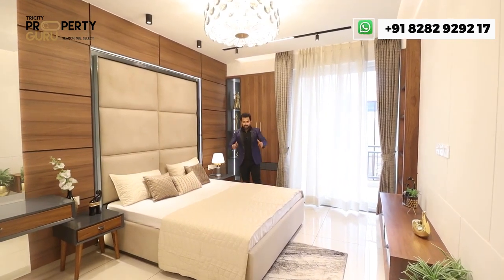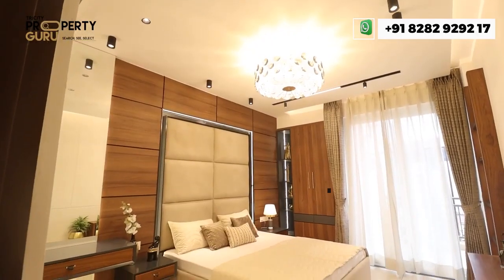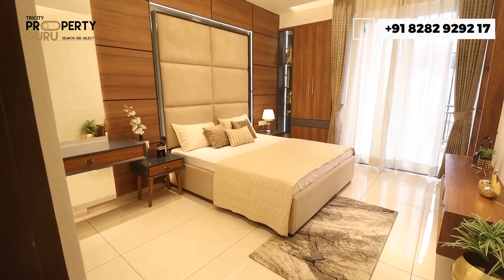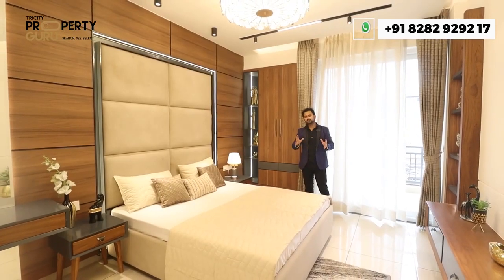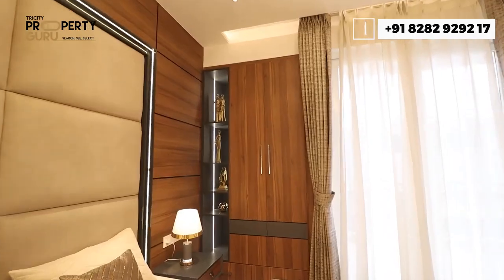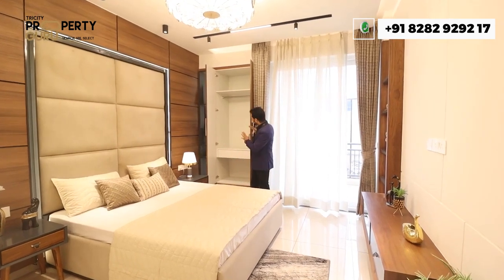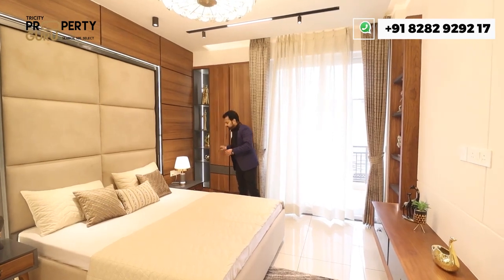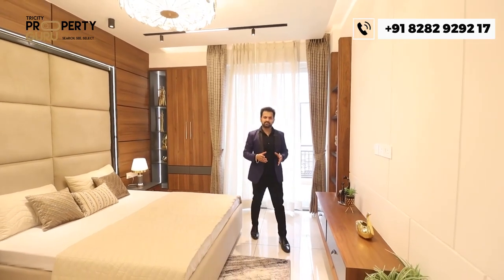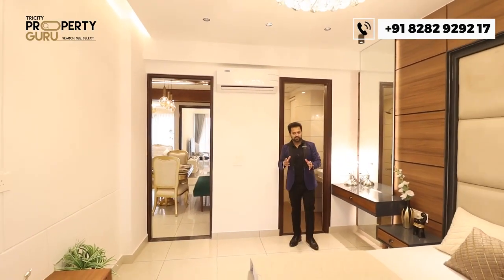This is the second bedroom, which can be used as a kids' bedroom, with a size of approximately 11 by 13.5 feet. It has a wall-mounted wardrobe so the full room size is preserved. You also get access to a balcony connected to the third bedroom, along with provision for LED lighting and AC.